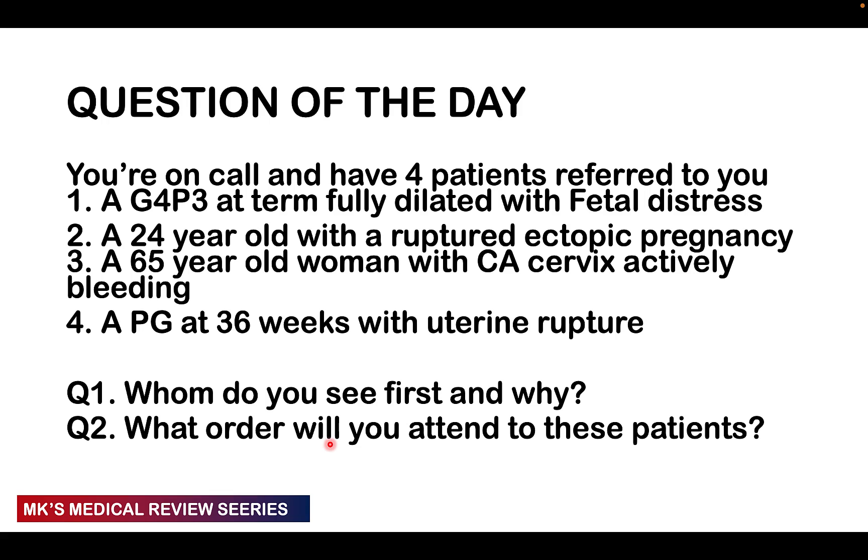So here's the question of the day. You're on call with four patients referred to you: one, a G4 para 3 at term fully dilated with fetal distress; two, a 24-year-old with a ruptured ectopic pregnancy; three, a 65-year-old with CA cervix actively bleeding; and four, a PG at 36 weeks with uterine rupture. Whom do you see first and why? And in what order will you attend to these patients? You may pause the video now to answer.